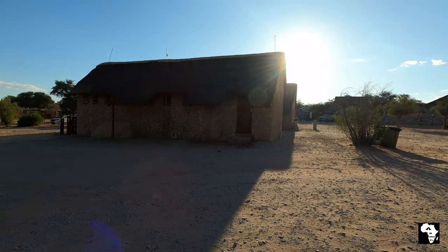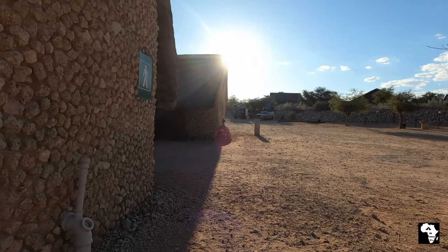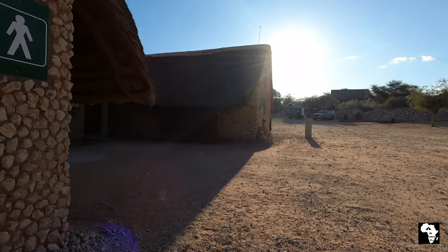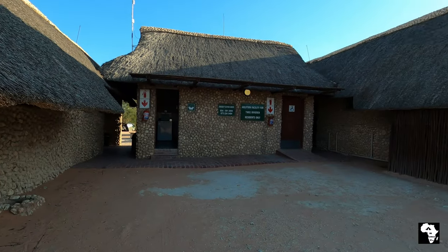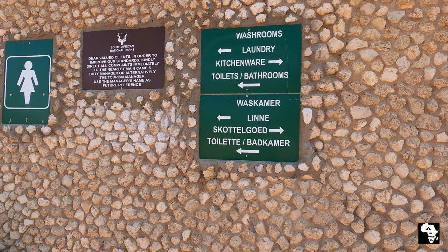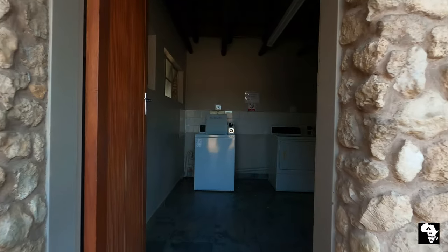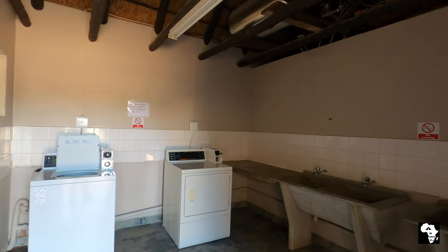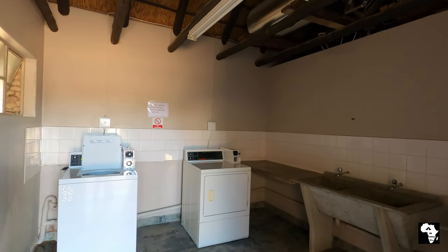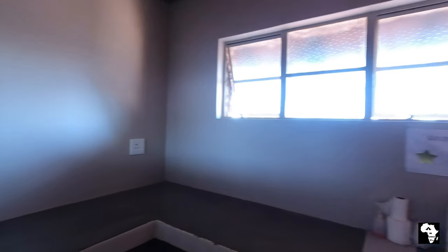The ablutions are more or less in the middle of the camp. The outside walls of all the buildings are covered in rocks — that was the idea of Dumpi, the wife of the previous head of the Kgalagadi, alias Lerish. There is a laundry area complete with a washing machine and a tumble dryer.